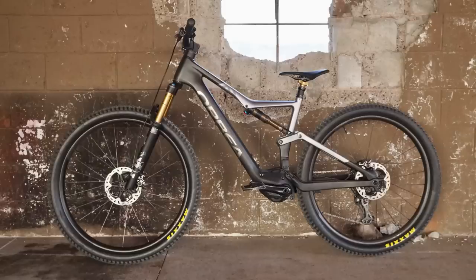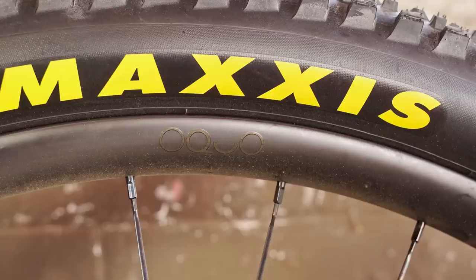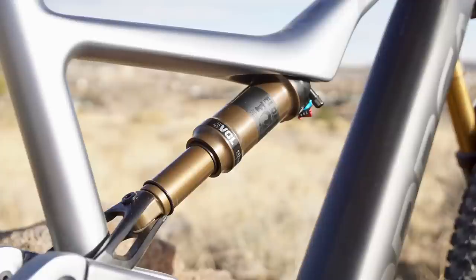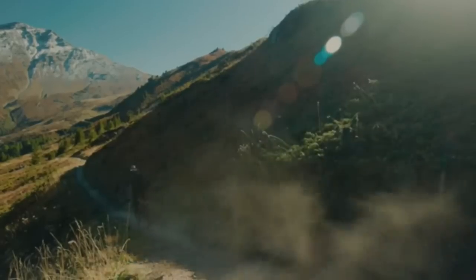Here's the quick and dirty on the new Rise. There are carbon and alloy frame options, 140mm of rear travel, and either 140 or 150 millimeters of fork travel. 29-inch wheels, sizes small to extra large. The verified weight of the size large carbon MLTD build is 16.1 kilograms or 35.6 pounds. This weight will probably go up as we plan on beefing up the build.